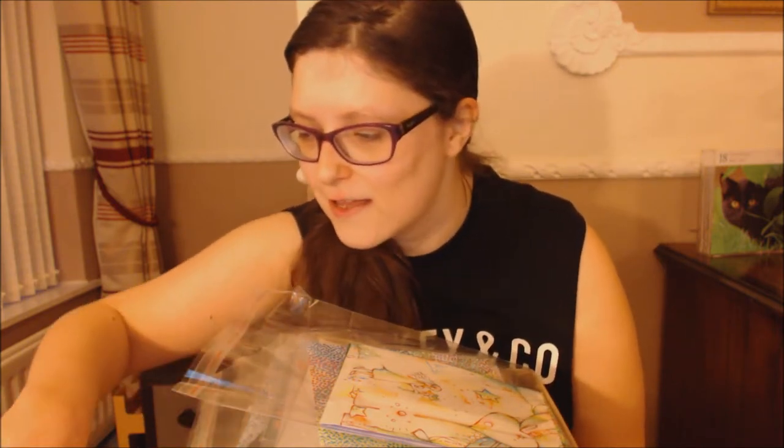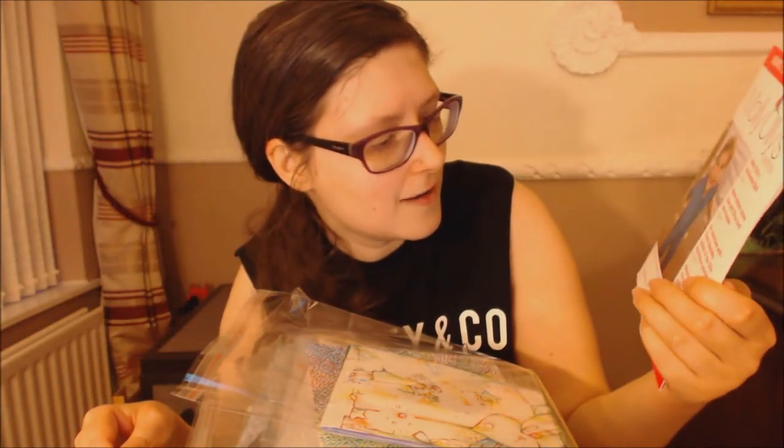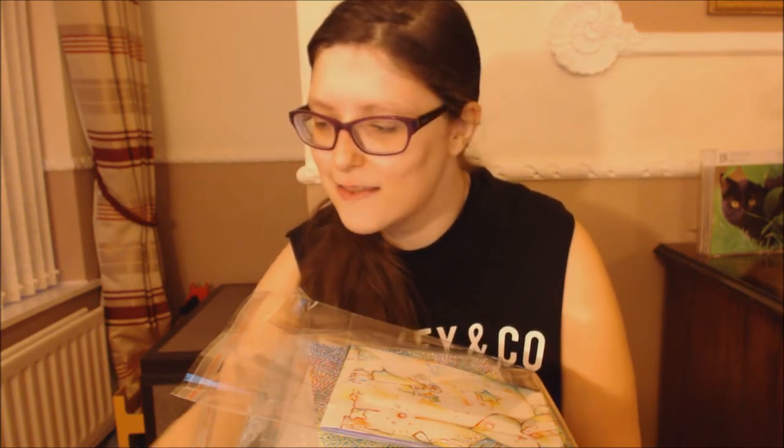I only found out about it this year, but I'm definitely going to send in a postcard for next year's exhibition which will be in Australia. The exhibition this year took place in England, the gallery was in Stratford, and the charity for this year is Molly Ollies — they help kids who are dealing with illness. They're a brilliant charity. The artworks were on exhibition in Stratford and then eventually put onto the Molly Ollies online shop — I'll put a link in the description — and the artworks are £30 each.